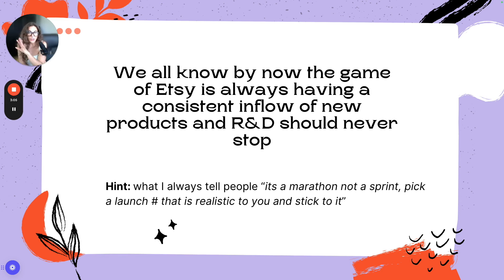One little hint: it's a marathon, not a sprint. Pick a launch number that's realistic to you and stick to it. If you can realistically put out 10 new listings per month, then do 10 per month. If you can do 50 per month, do 50. The winning isn't what that number is — the winning is being consistent and seeing growth over long periods of time.